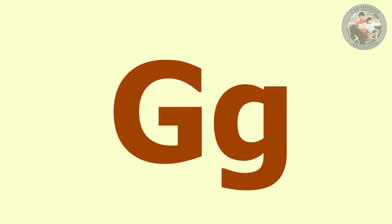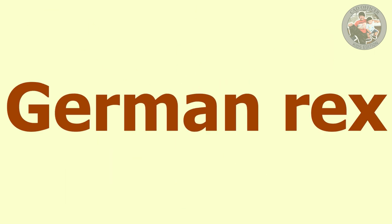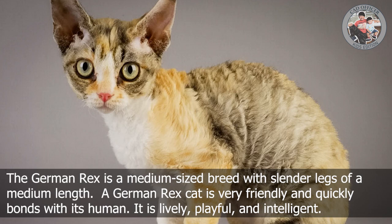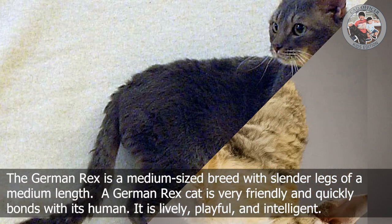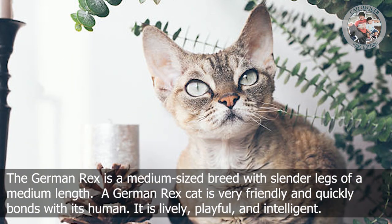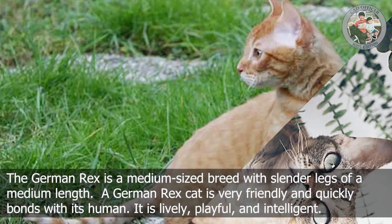G is for German Rex. The German Rex is a medium-sized breed with slender legs of a medium length. A German Rex cat is very friendly and quickly bonds with its human. It is lively, playful, and intelligent.